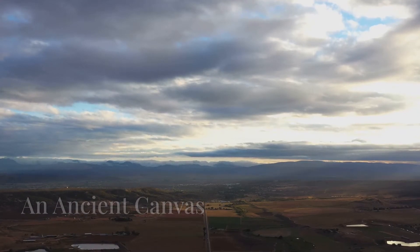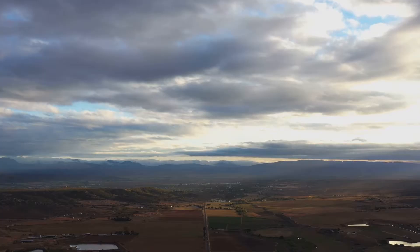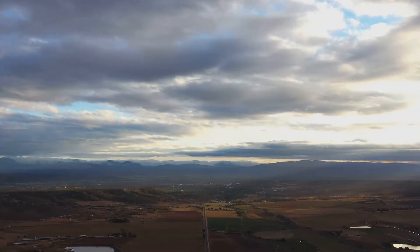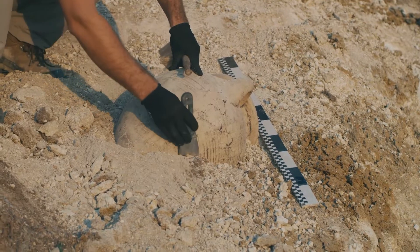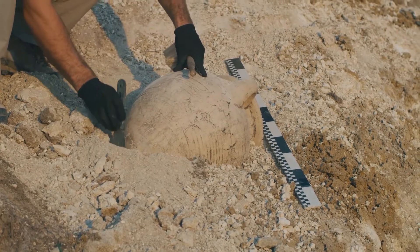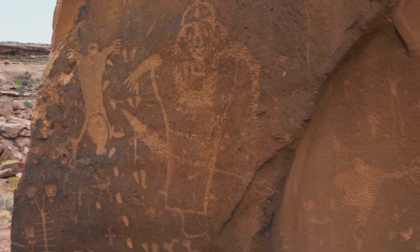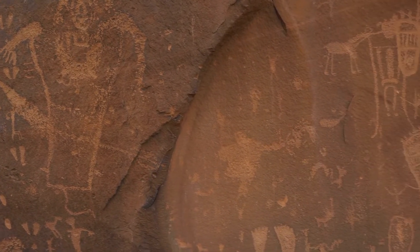Welcome back to Future News. As always, an article linked to this interesting discovery can be found in the description below. Deep in the heart of South Africa, a remarkable discovery has been made. Hidden amongst the rugged landscape is a series of ancient rock paintings.